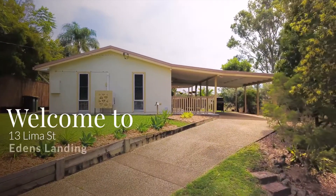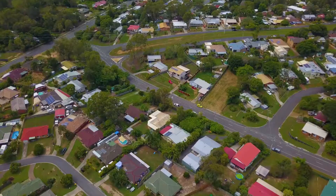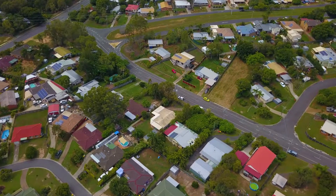I'm really excited to present this gorgeous family home. Three bedrooms, air-conditioned, perched on 740 square metres in Edens Landing.